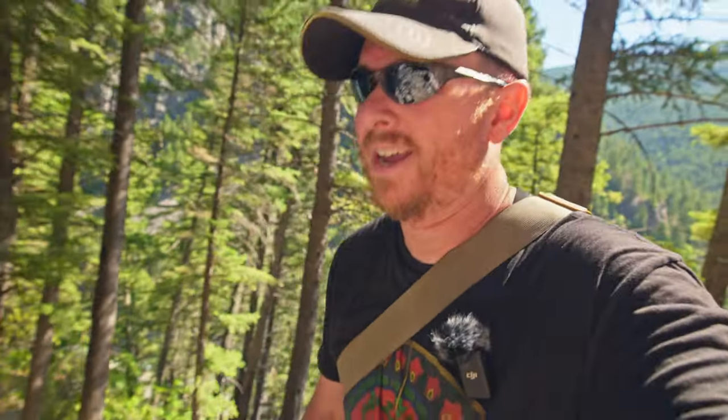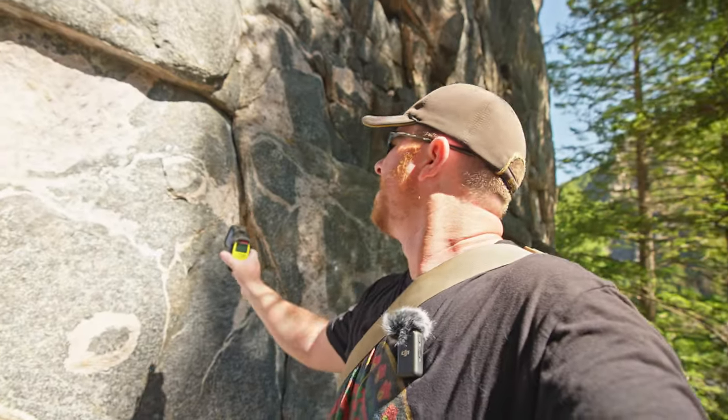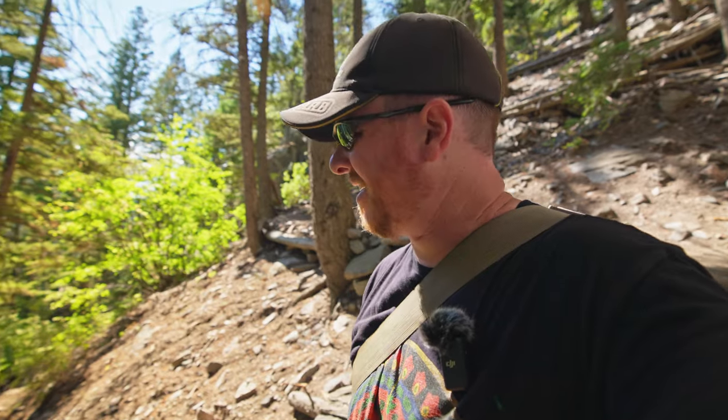Levels here are around three to four times above background radiation, which isn't that bad. It's a pretty cool place to explore. It's not like obviously radioactive in certain areas — it's more like different hot spots everywhere. Nothing bad, though. It's quite a climb up here.